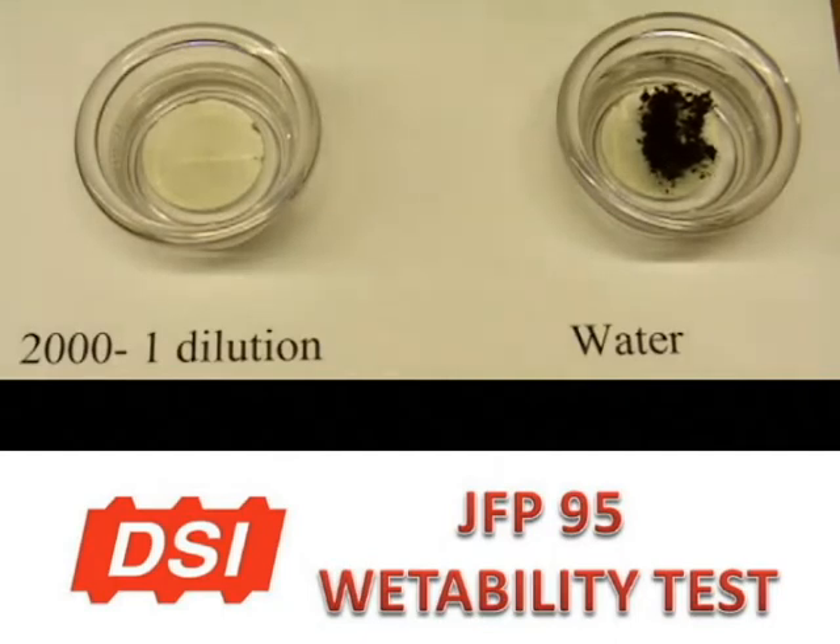As you see, the coal floats on the water. It is not wetted by the water only. To have excellent wettability, you need to lower the surface tension of the water below 45 dynes.